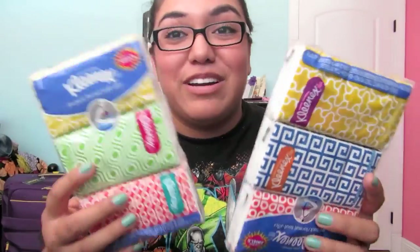I also got Kleenex. I'm emotional — when I feel the Spirit, I cry. That's how I feel the Spirit. So I have tissues. They each have three and these were $1 each. I really suggest getting these — they were at Target in the travel section.